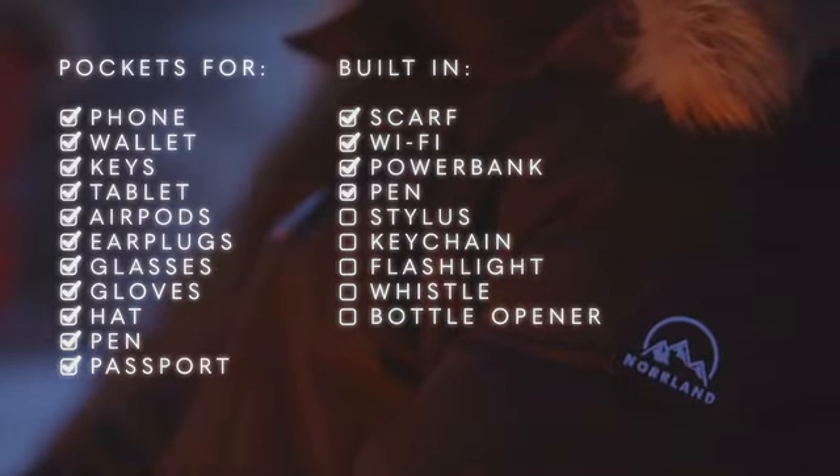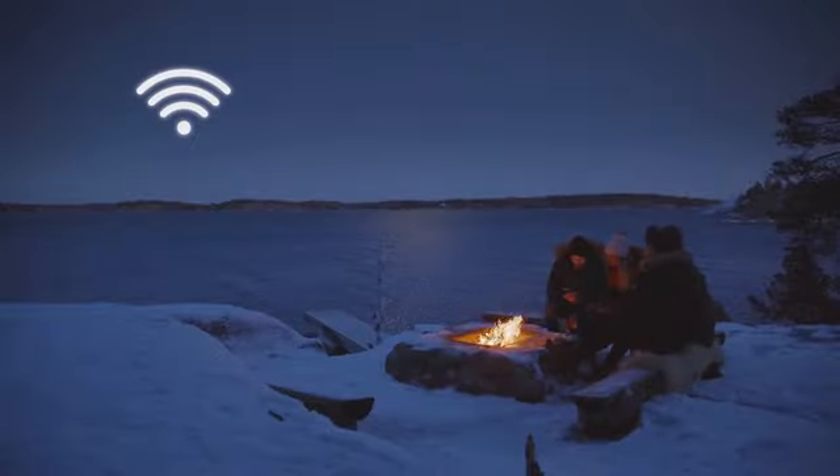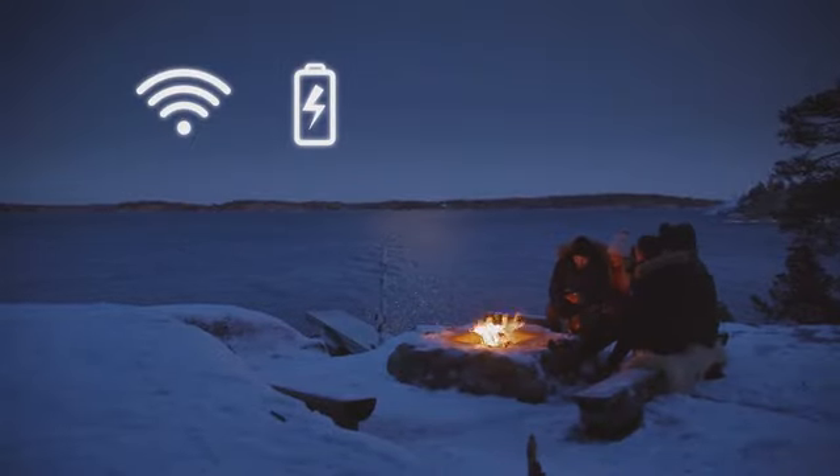It even has a built-in pen, stylus, keychain, flashlight, whistle and a bottle opener. Built-in Wi-Fi and power bank — now you can finally stay connected anywhere, anytime.